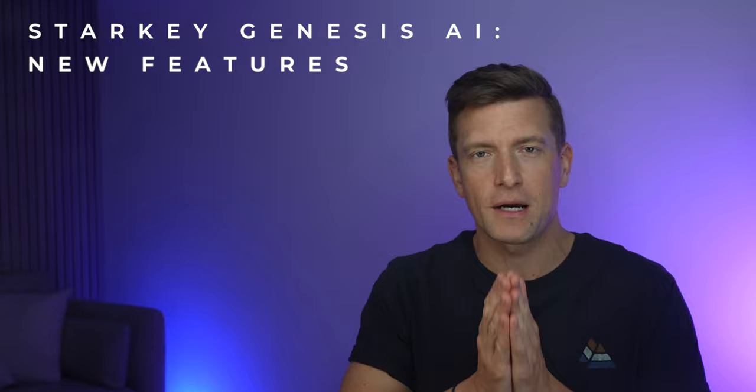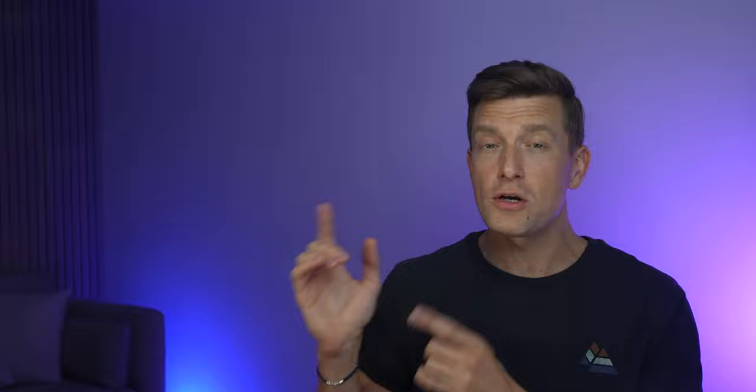In the meantime, check out these other videos on similar tech that's out there at the moment that you may well be interested in. Press the like and subscribe button if you liked today's video. I'll see you in the next video.